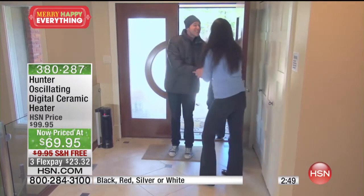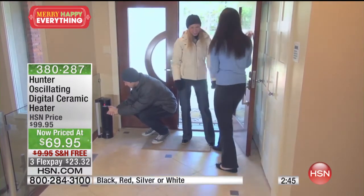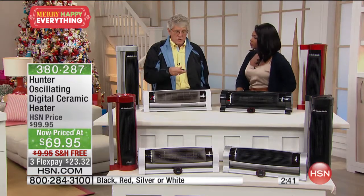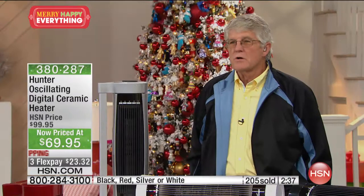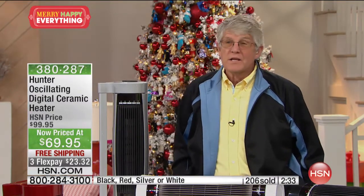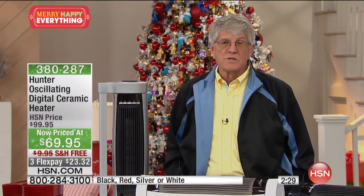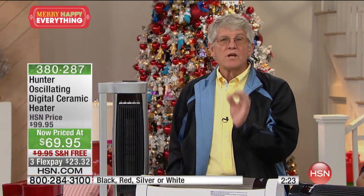We've got about three dozen left in red — if you want red, now is the time to decide. We have maybe 4,600 of these to go around for the rest of the season. I know it's not real cold everywhere yet, but it's going to get cold. Take advantage now. Hunter is a 136-year-old company — when you buy Hunter products, you know you're getting quality.